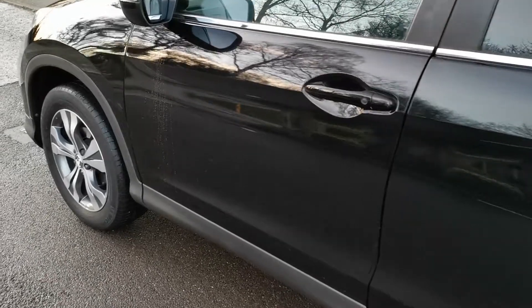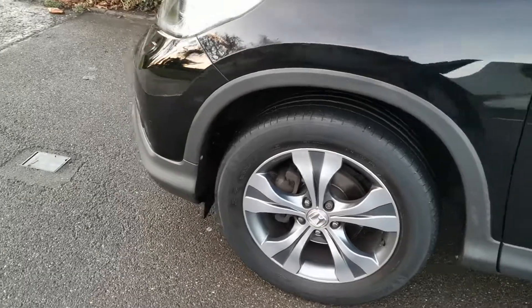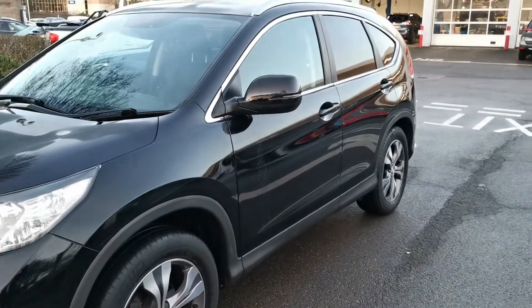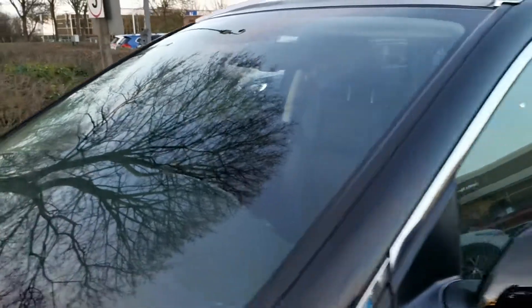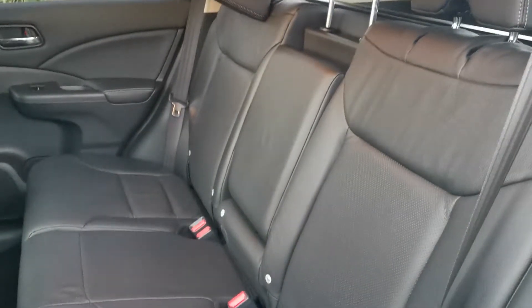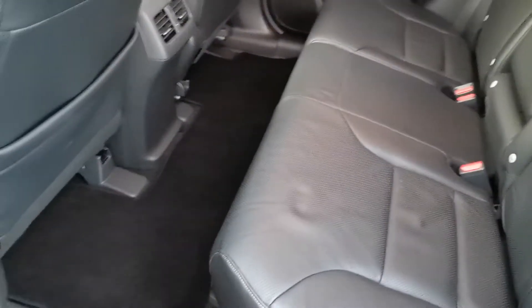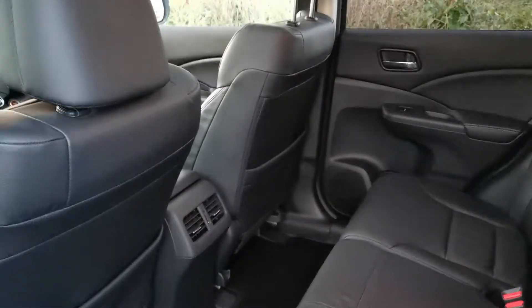Same story down this side of the car — no bumper scuffs, scratches, or dents. The car has not been smoked in, it doesn't appear to have carried pets, and it doesn't appear to have carried anything, actually, given the condition it's in. It's absolutely sublime.